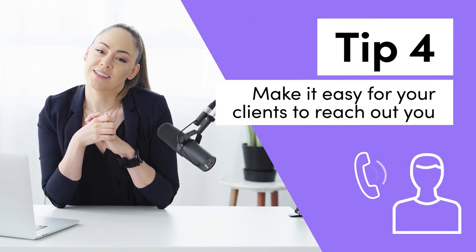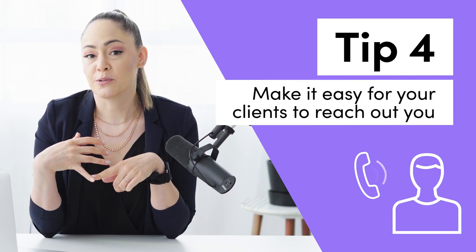Tip number four: make it easy for your clients to reach out to you. Make sure that your form on your website is as simple as possible — name, email, phone number, and then ask an open-ended question like 'tell me more about your wedding' or 'what would your ideal wedding photobooth be like?' Also don't forget to get the actual date of the wedding, because that is crucial information.